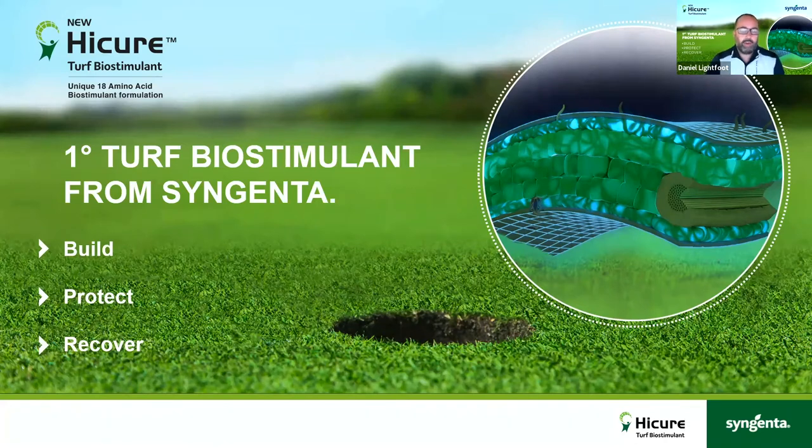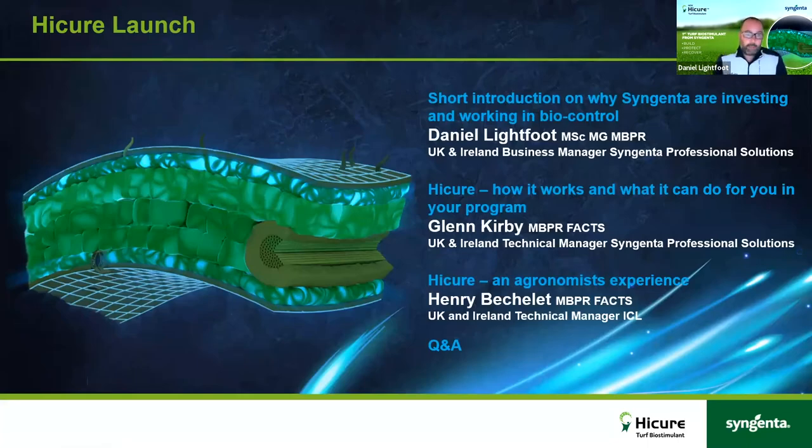Just a quick note before we start: if everybody could make sure their mics are muted so we don't get any interruptions. We will do some questions near the end, but we're very excited to launch HiCure — a new biostimulant from Syngenta. So let's get started.